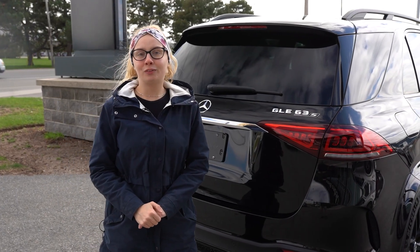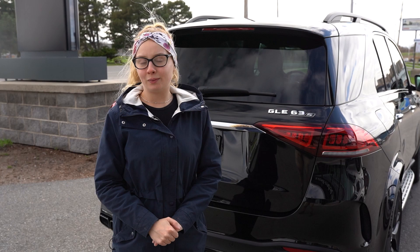I would love the opportunity to go over the specifics of this premium SUV with you while it's still available. Call today to book your test drive. Thank you.